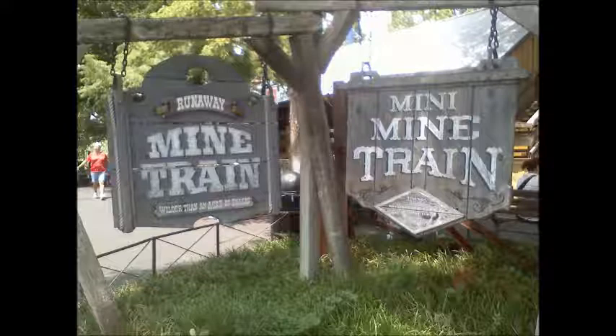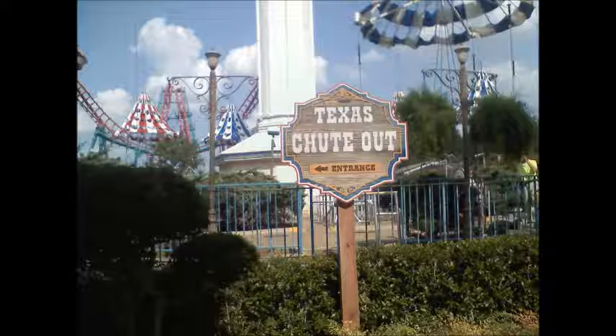Texas Shootout is a parachute ride that opened, I believe, in the 70s, and it's actually also one of the last ones of its kind. El Aserradero, which is translated as the Sawmill, is also the world's first log flume attraction, opened in 1967.